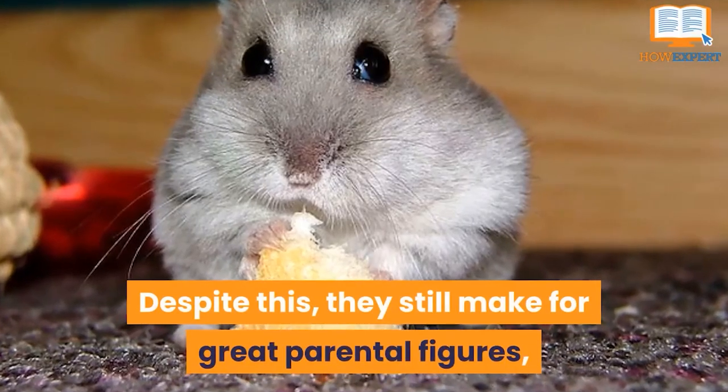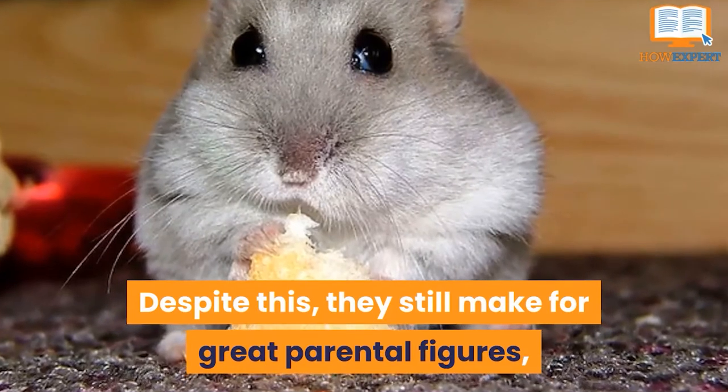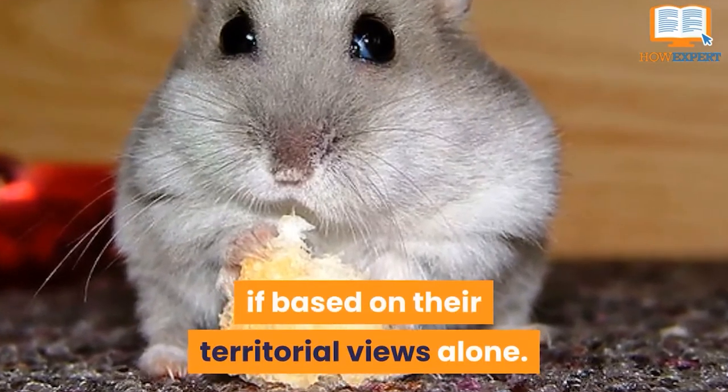Despite this, they still make for great parental figures, if based on their territorial views alone.